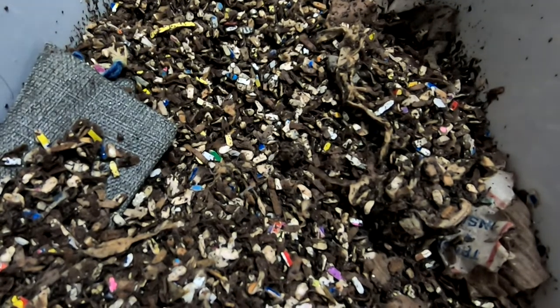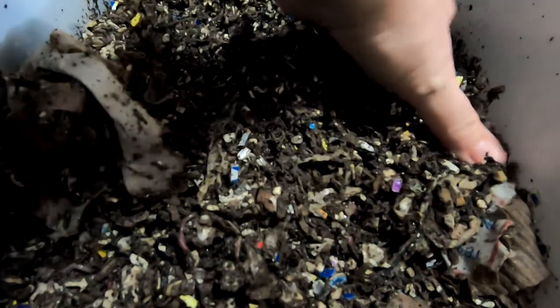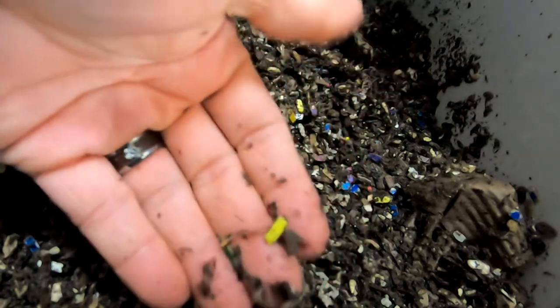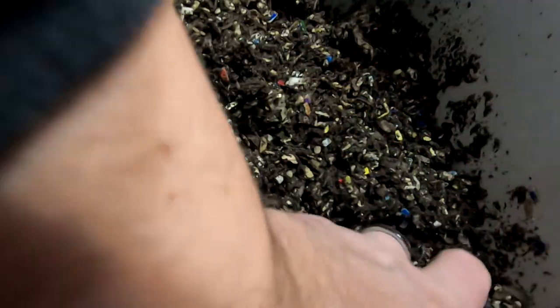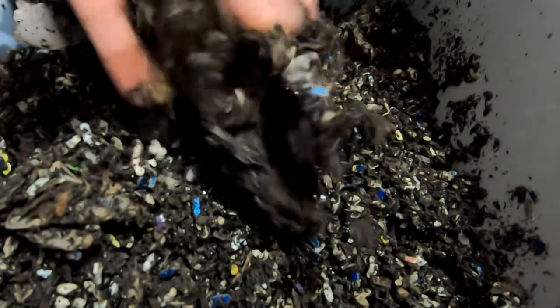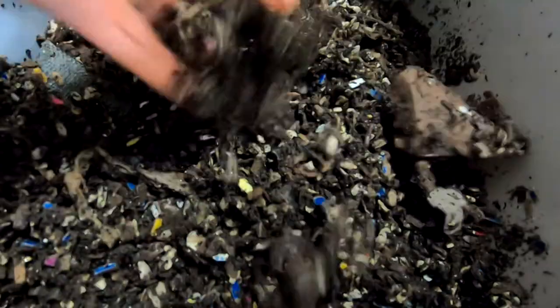It certainly looks like they've been moving around the bin and the moisture has stayed good in here. Let's see if I can get one of our little friends here. That's still pretty little — I don't know if that's the second generation or not. Still kind of little. They are making nice castings in here.